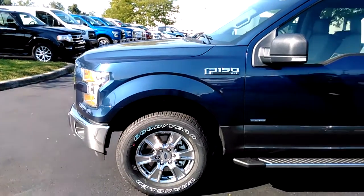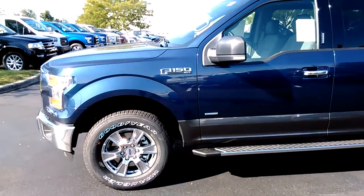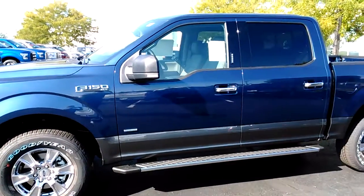Hey folks, Dale at Jack Kane Ford in Versailles, Kentucky. This is one of the leftover 2016 F-150s.